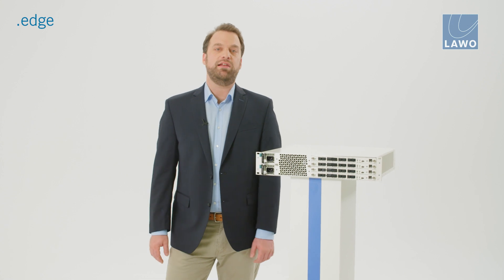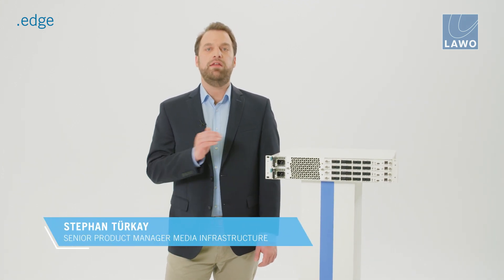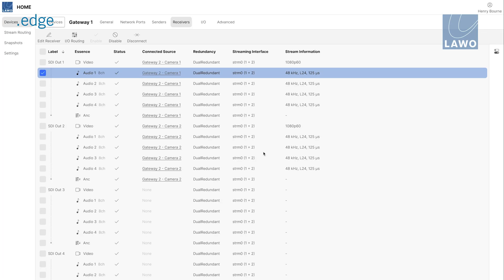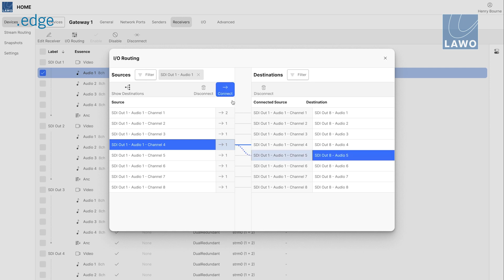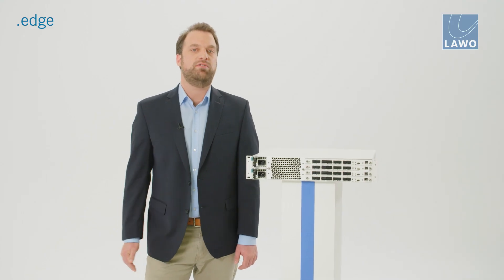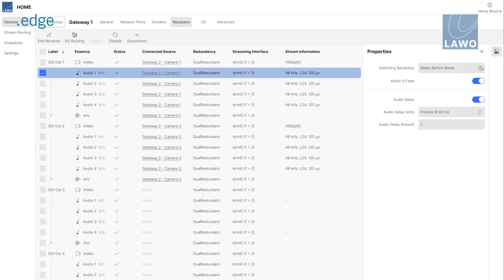Mono audio shuffling is available in both the SDI input and output interfaces. Any embedded audio channels from the SDI input can be shuffled into one or more IP senders, and likewise any audio channels within one or more IP streams can be received and shuffled into an SDI output. Quiet audio switching is provided with additional support for audio v-fade, and clean video switching is provided on a per-output basis with a choice of break before make or make before break.